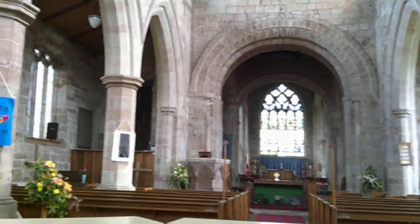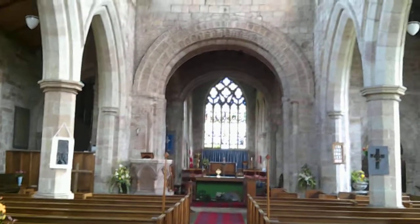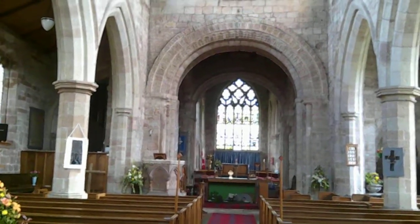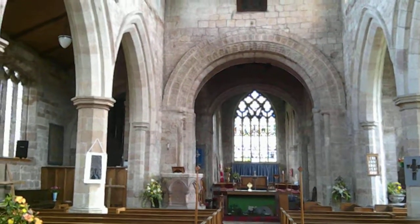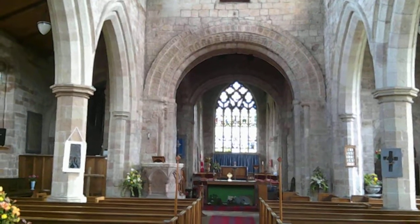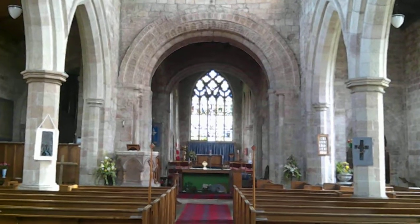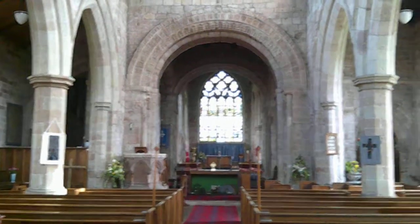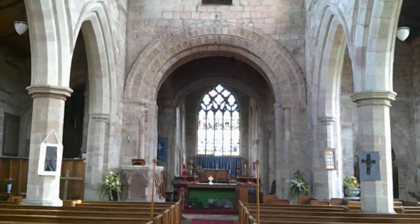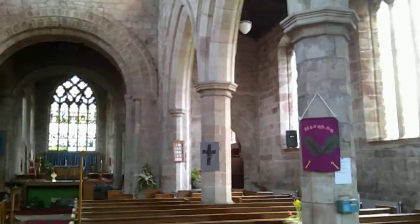We start at the West End. St Lawrence is cruciform — that is to say, cross-shaped. This is a relatively unusual shape for a church, because it's quite complicated and requires a lot of money to build. There's a central crossing tower which is Norman. You can see that lovely Norman arch, beautifully carved — eleventh, twelfth century perhaps.